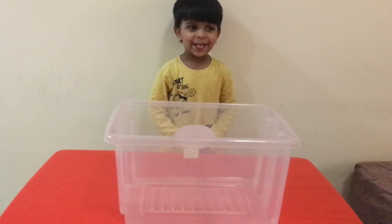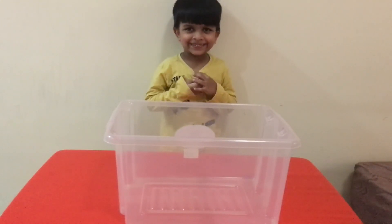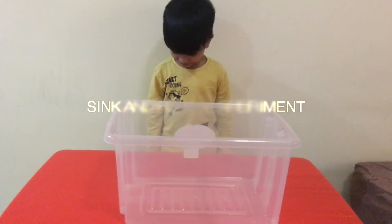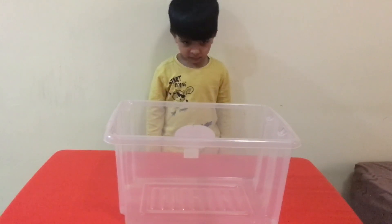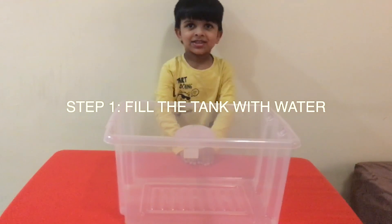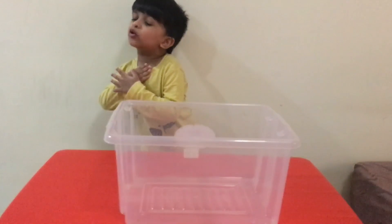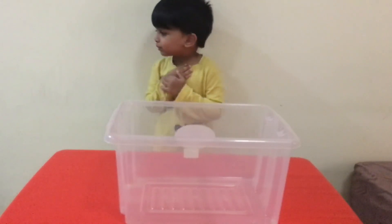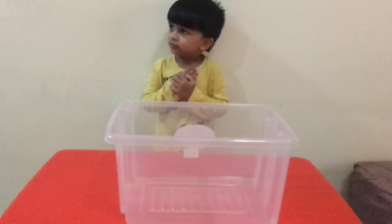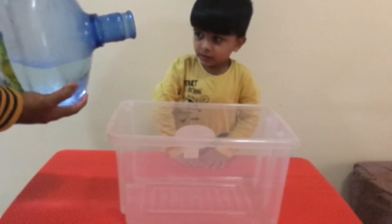So, you're going to do an experiment today? You're going to do an experiment on sink and float? Now, we have a tank. What do we need to do with this tank? Oh, you need to fill it with water? Yeah, I need help. I'll help you. You stay there. It's heavy water. Yes, it is heavy. So, we're going to fill it with water. Thank you.